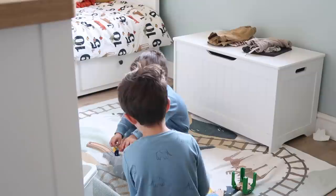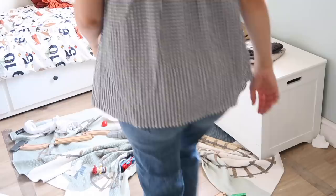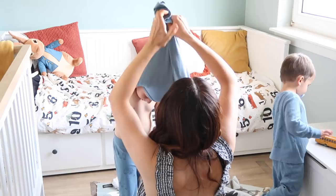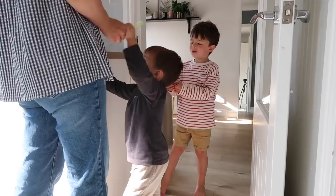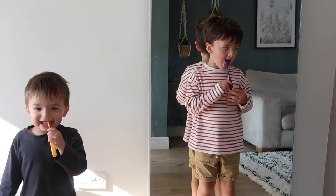Now everything else is sorted, it's time to get these guys ready. The main thing for being organized in the morning is picking their clothes out the night before — it means as soon as I'm ready and everything's tidied up, I can just grab their clothes and get them dressed. If I ever skip this step it becomes so stressful. Everything else we need is kept downstairs, so as soon as they're dressed we'll head down and get their teeth brushed. We keep the toothbrushes and everything in a little drawer in the kitchen so we don't need to go back upstairs once they're dressed.